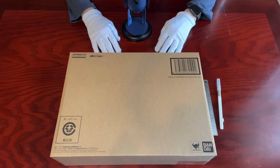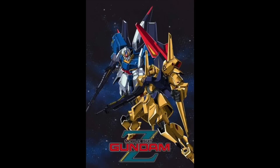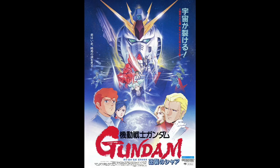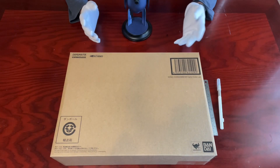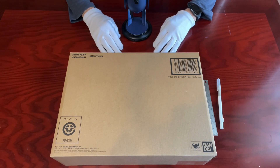After the original Mobile Suit Gundam was released, they also have many others in the lineup like Z Gundam, Double Z Gundam, Char's Counterattack, and in the more recent ones like Unicorn Gundam, Gundam Hathaway, etc. However, the most popular one in North America by far is the Mobile Suit Gundam Wing series.